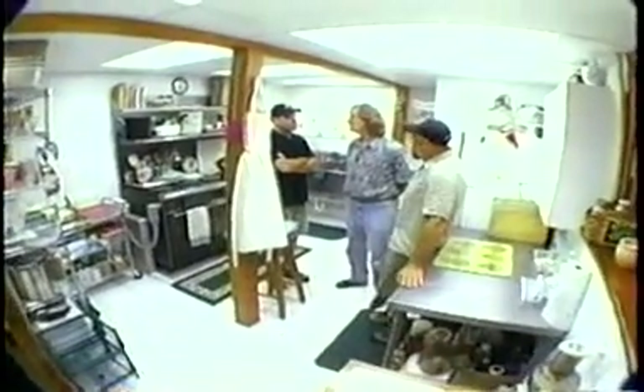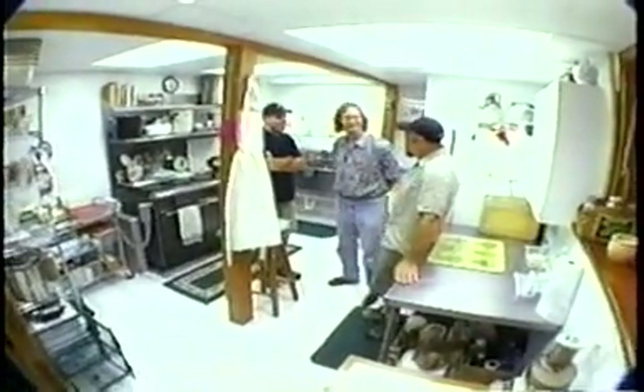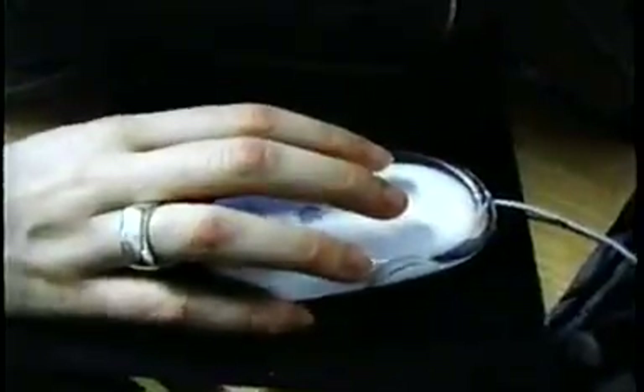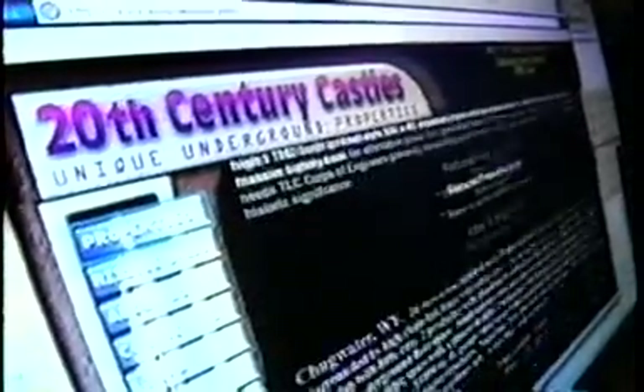Challenges or not, Ed loves it here. And he believes in silo living so much that in 1995 he starts selling them. We have about 10 or 12 properties available on our website, missilebases.com. I can put you in this tunnel today — low down payment, we can make it happen.